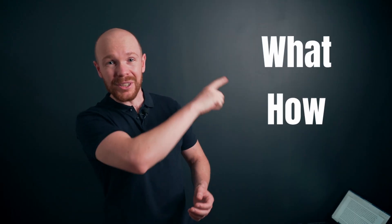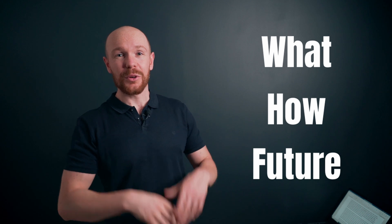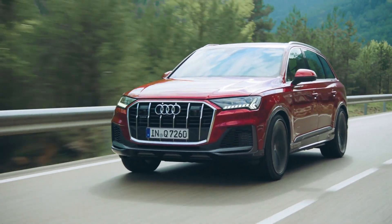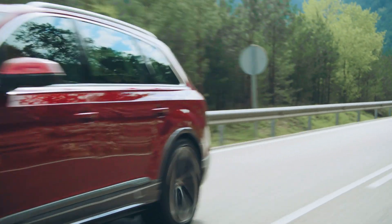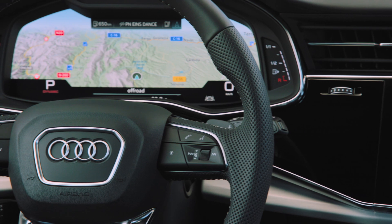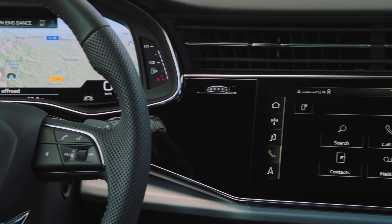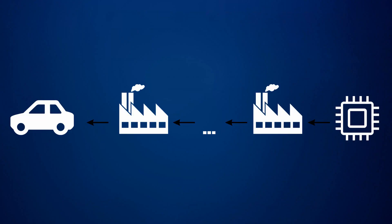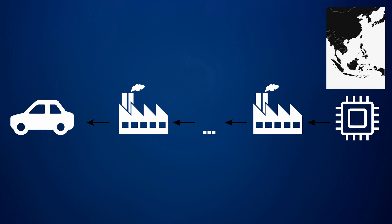So what exactly happened, how did it happen, and what does this mean for future prices of new and used cars? Cars these days are basically driving computers. An Audi Q7, for example, has 38 microcontrollers used in the infotainment, powertrain management, and advanced driver assistance systems such as park assist and cameras. The chips required are not produced by the original equipment manufacturers — they are mainly produced in Southeast Asia, and there are only a handful of companies who can produce them, due to the complexity and costs involved.